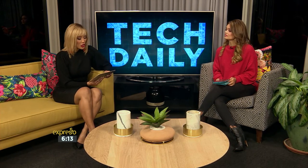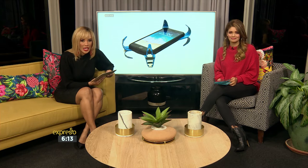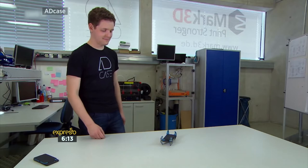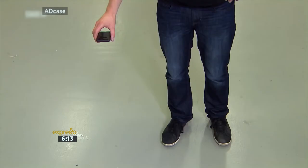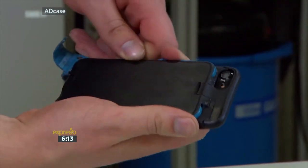A German engineering student by the name of Philip Frenzel designed an airbag for smartphones. It's called the AD Case, and it's a special cover for your phone that contains a number of sensors that detect when the phone is falling. As soon as this happens, the case deploys spring-loaded, spider-like legs that protect the phone when it hits the ground. When you pick the phone back up, you simply push the legs back into the case and it reloads.